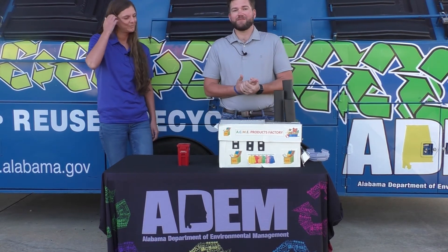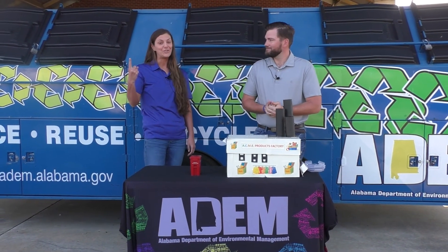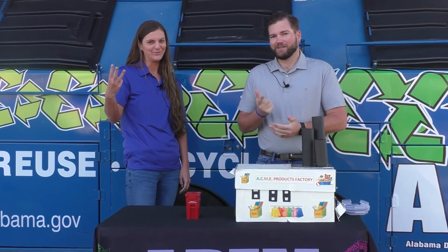Today we've learned about the three R's of recycling — that's reduce, reuse, recycle. What are those again, Abby? Reduce, reuse, and recycle. You guys say them with us: reduce, reuse, recycle. Thanks for watching!